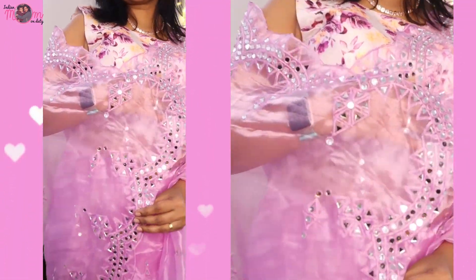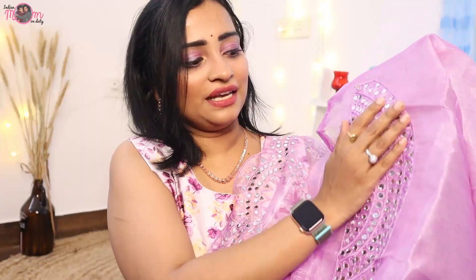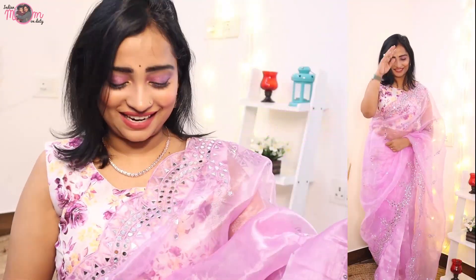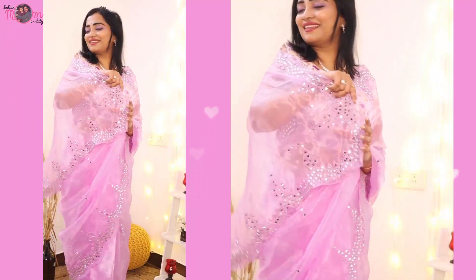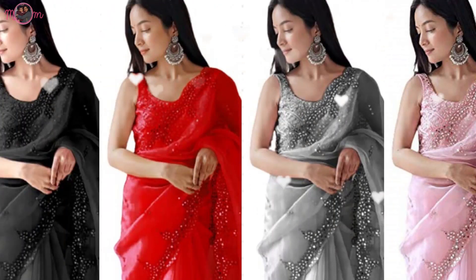It is not a foil print — it is actually a mirror work, and the mirror is so good quality. It is available in colors like black, red, and green. I personally love it. Even if you're not sure, it will be a good option.